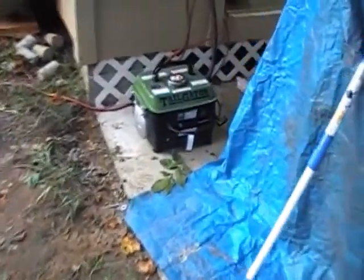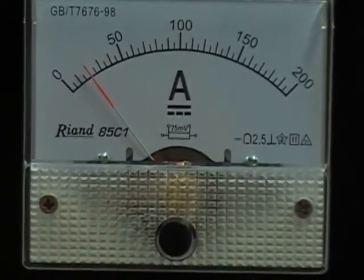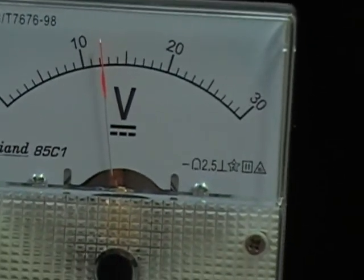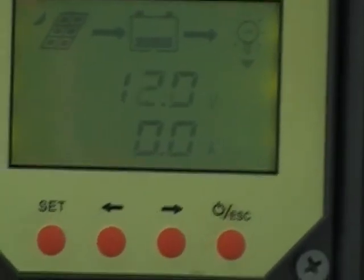We've got the generator running again. Looks like we're drawing about 20 amps off the charger. The voltage is a little bit over 12 volts on both meters — they're tracking each other. This meter is always a little bit stingier but it's still holding around 11.9. All right, that's got us rocking and rolling.